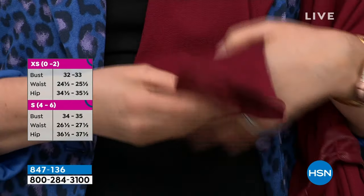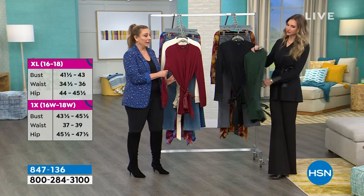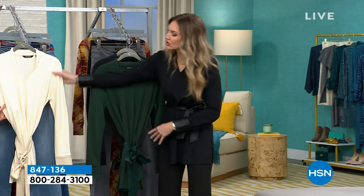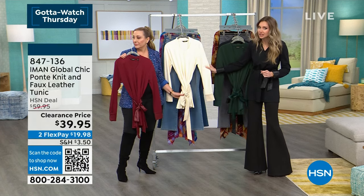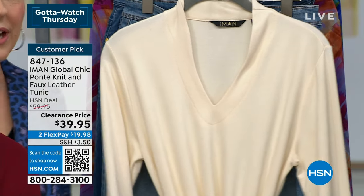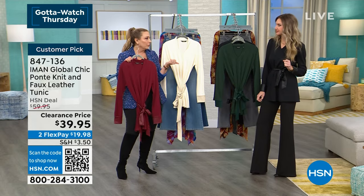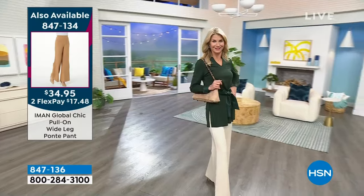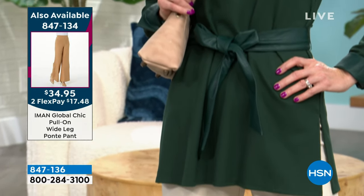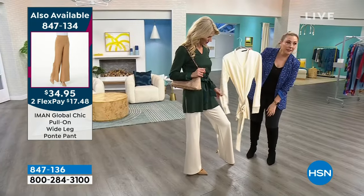Incredible sale prices across the Iman hour today. The black is always a safe choice, but that gorgeous cream color — a beautiful winter white — would look perfect with the cream ponte pants that are also on sale for $34.95. Head-to-toe cream with bold gold jewelry would be insanely gorgeous. The cream top and pants match perfectly.